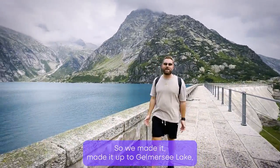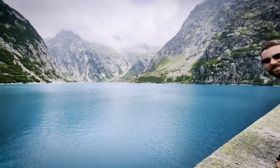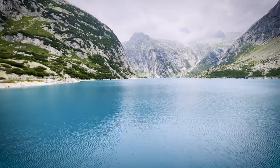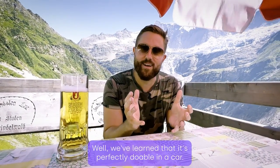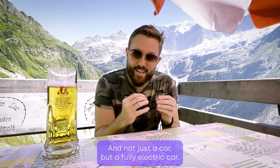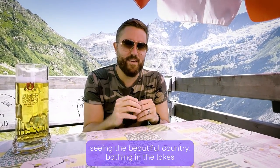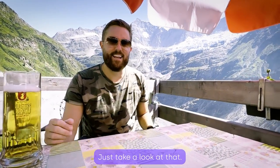We made it up to Gelmasy Lake, which is a hydroelectric reservoir — and no, it's not a green screen. Spectacular views. So what have we learned on this long weekend road trip to Switzerland? Well, we've learned that it's perfectly doable in a car — and not just a car, but a fully electric car. No need to fly. We've had a fantastic time seeing this beautiful country: bathing in the lakes, reservoirs, streams and waterfalls. What's not to love? Just take a look at that.